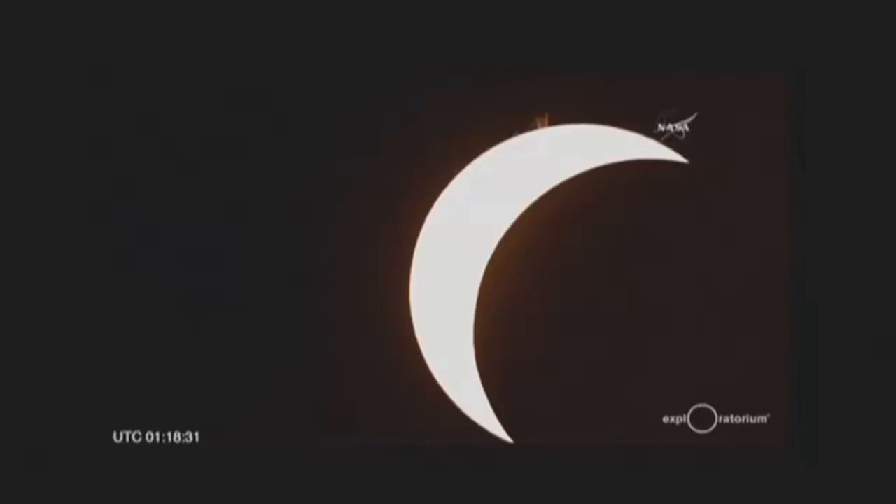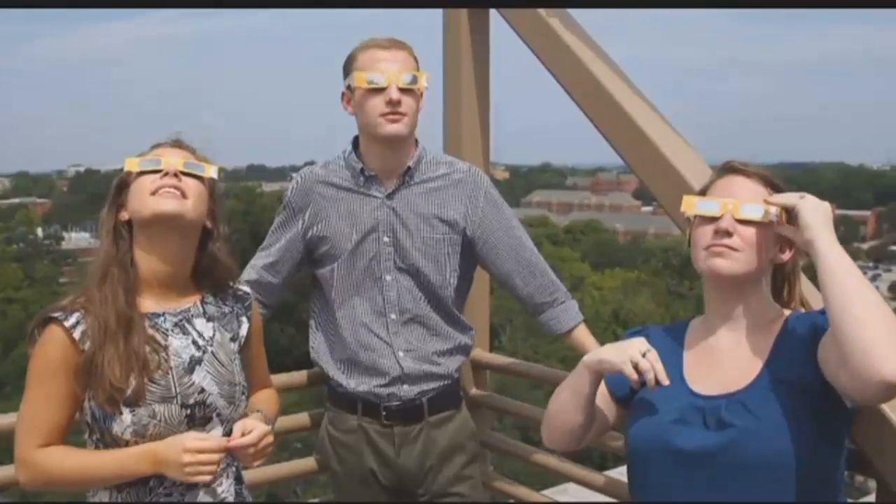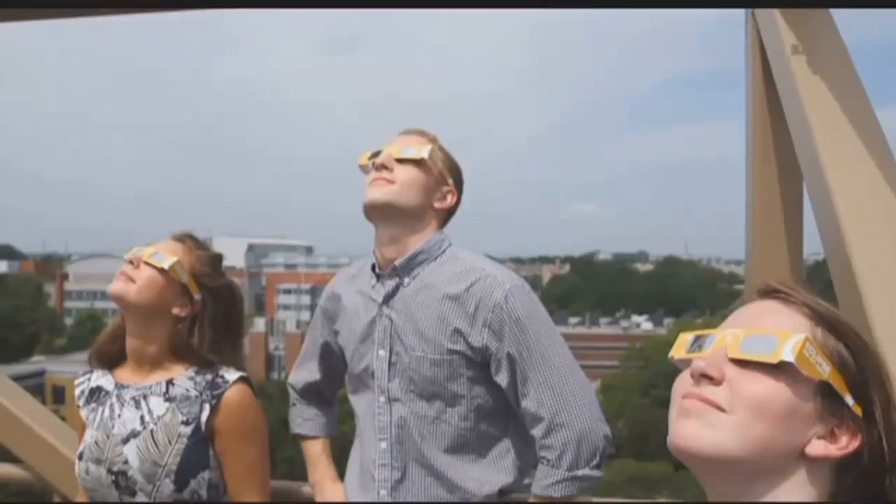Ophthalmologist Dr. Mark Gorevoy says you should only be able to see the eclipse. The burn is actually true damage to parts of the retina — kind of like a sunburn, except when it comes to your eyes being burned, the damage is permanent.